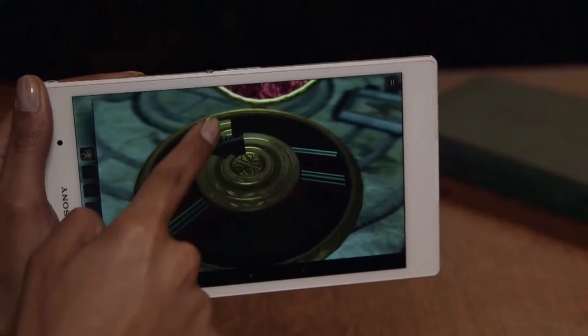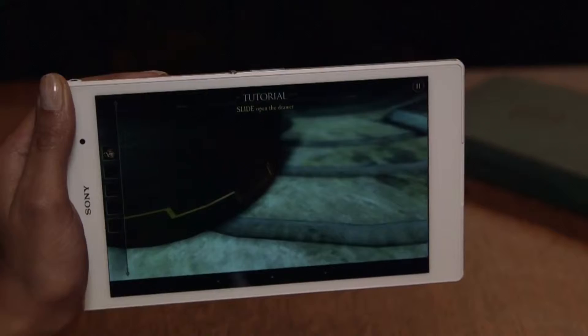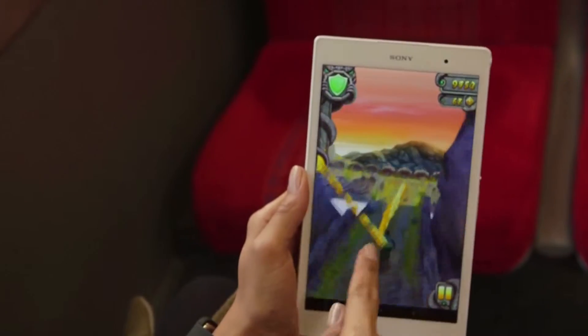With tablet gaming proving more popular than ever, it is essential to have the freedom to play on the move. And a tablet with an outstanding HD screen that's powerful enough to handle fast-paced high-resolution graphics is crucial to a smooth portable gaming experience.